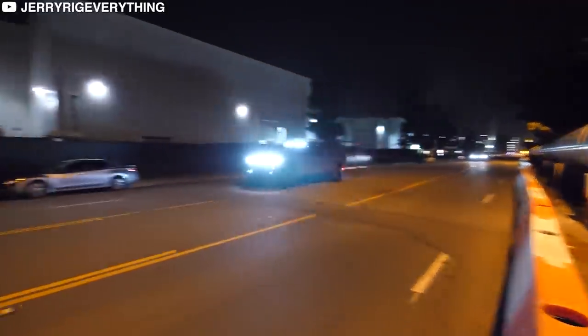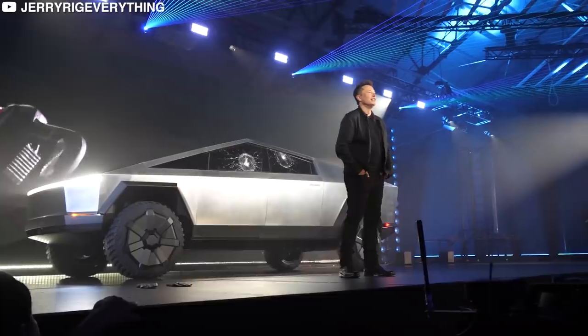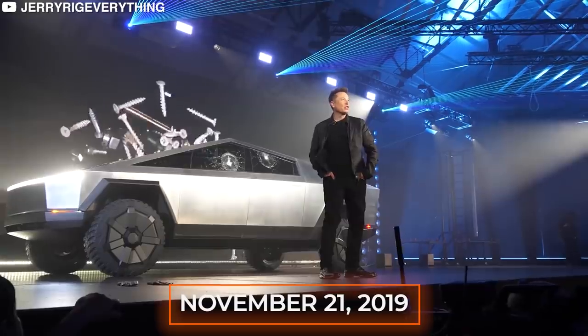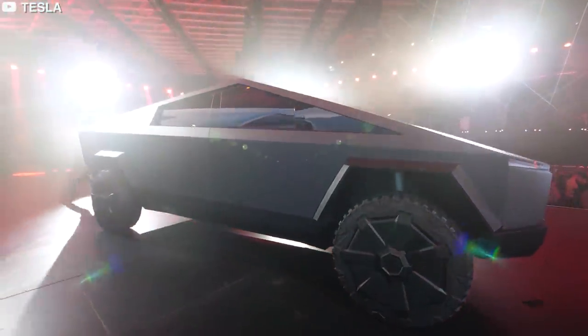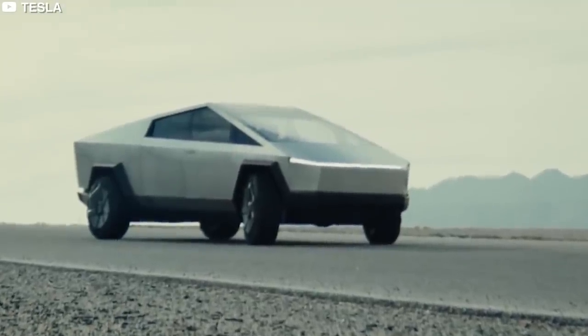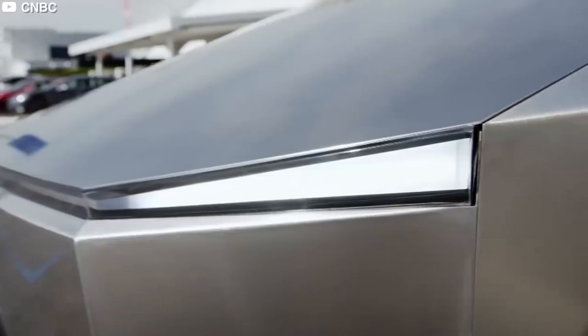The EPA estimates the range of each model at 250 to 500 miles. This is something from a movie. Elon Musk unveiled the all-new Tesla Cybertruck on November 21, 2019. It doesn't look anything like anything else, he claimed during a ceremony reminiscent of a Steve Jobs presentation, and he was unquestionably correct. The truck has a post-apocalyptic feel to it, as well as a distinct cyberpunk aesthetic.